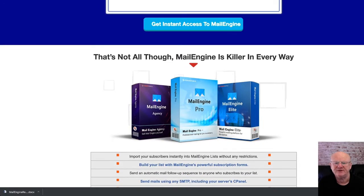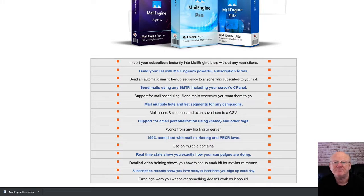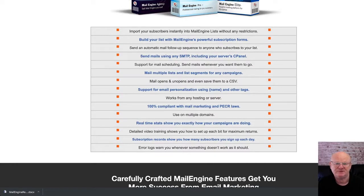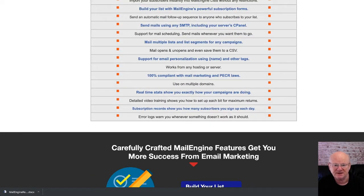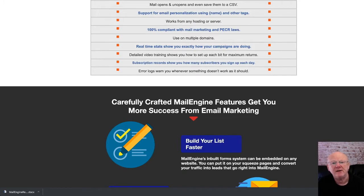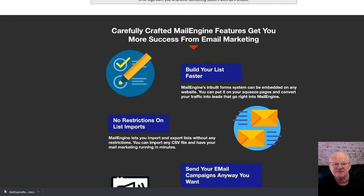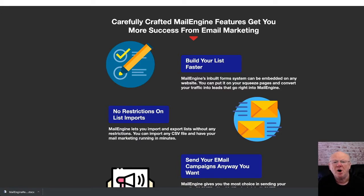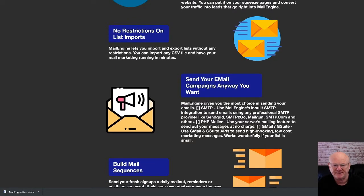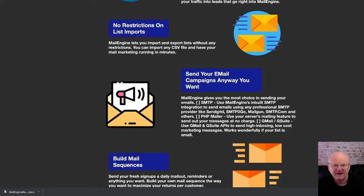The front end of Mail Engine is priced at a very low $37. The one-time offer one is the Mail Engine Pro upgrade, priced at $47. This is the real deal — it's the commercial version, giving you the right to sell email marketing as a service. You'll get a ready-made sales page to recruit email marketing customers, two years of free upgrades, support for unlimited mailing lists, as many SMTPs as you like, and the ability to install Mail Engine on an unlimited number of WordPress sites.